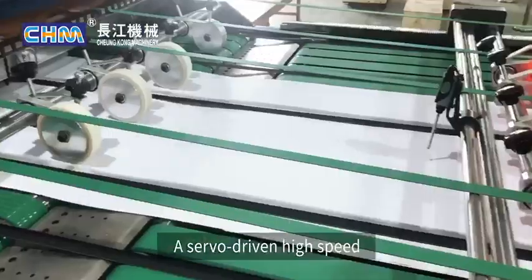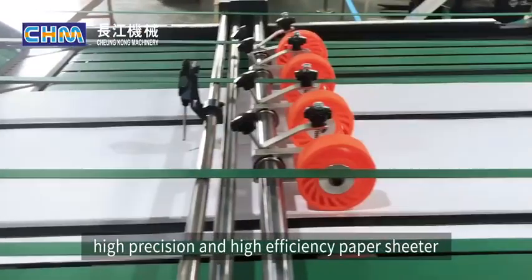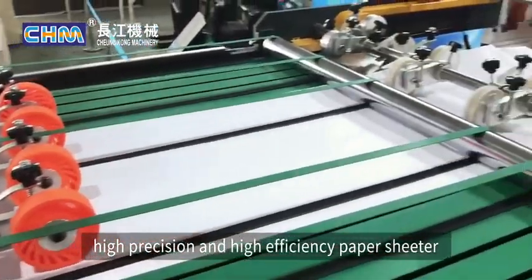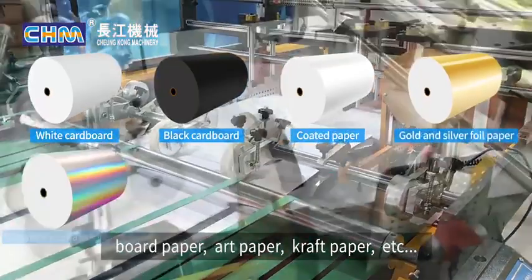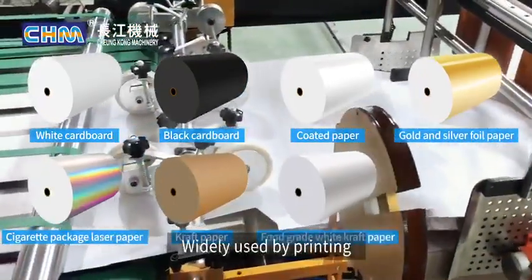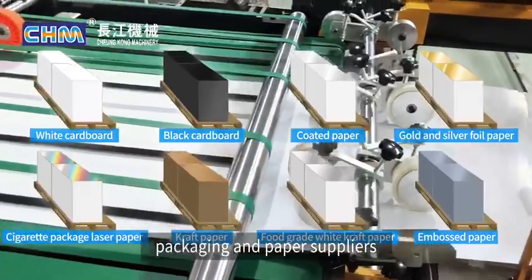CHM Machinery features a servo-driven, high-speed, high-precision, and high-efficiency paper sheeter. It is capable of handling a wide range of materials including board paper, art paper, craft paper, and more. It is widely used by printing, packaging, and paper suppliers.